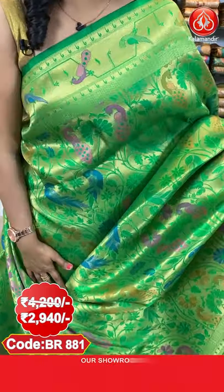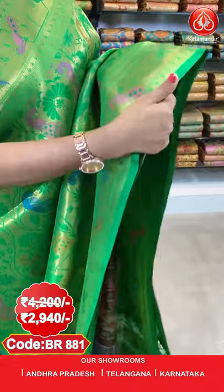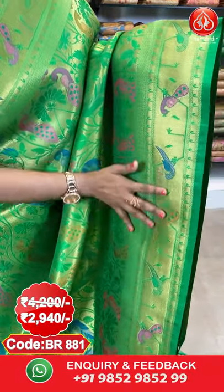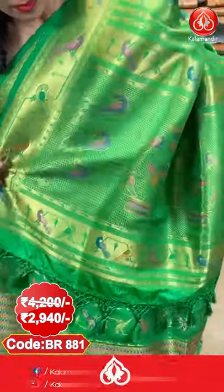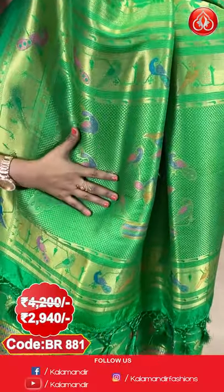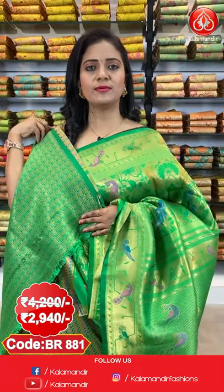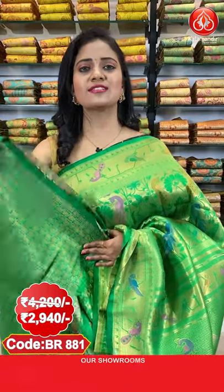All over the body there are lovely florals and peacocks running nicely. The border has parrots and peacocks on a golden saree — a very lovely border design. The pallu is a zari woven pallu with brocade and peacock motifs, and nice finishing with tassels. This saree is paired with a brocade blouse along with the border. To purchase, saree code is BR881. Actual price ₹4200, offer price ₹2940 only.